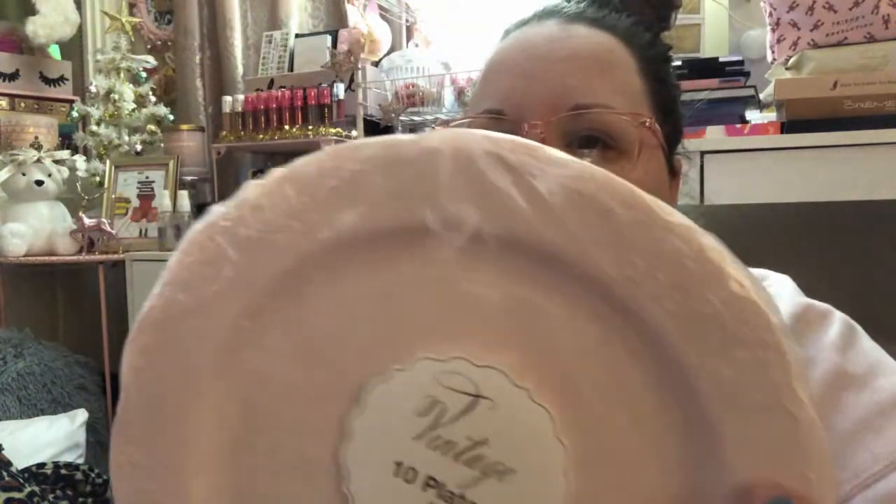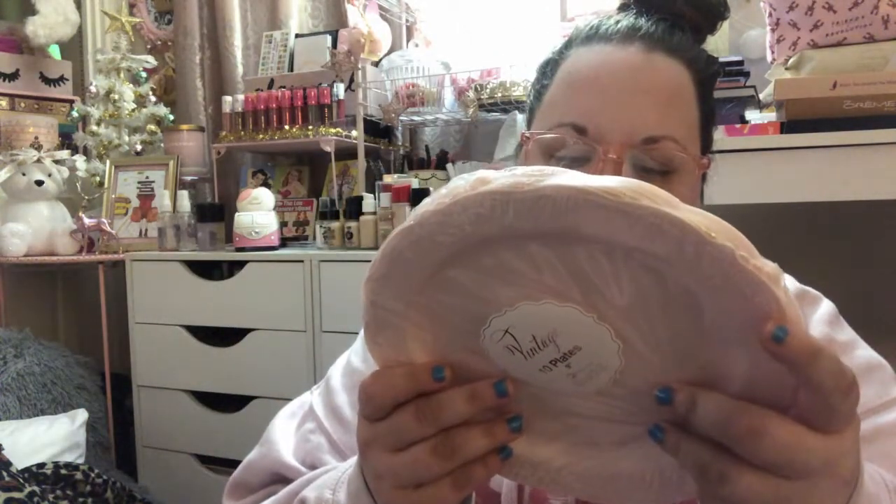Next random thing from Ross — these were on clearance for $1.99, originally $2.99. They're some vintage nine-inch plates that are pink with pretty detailing around the edges. They're not microwave or dishwasher safe, and technically disposable, but I'm going to hand-wash them a few times before getting rid of them.